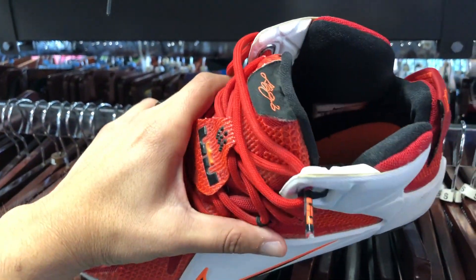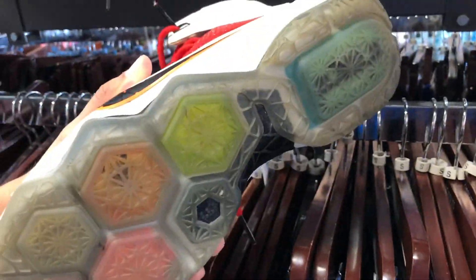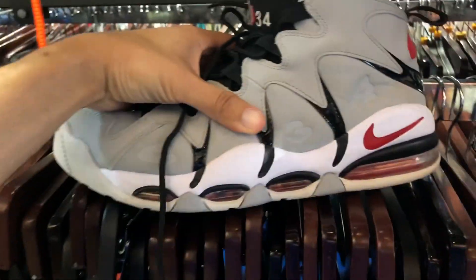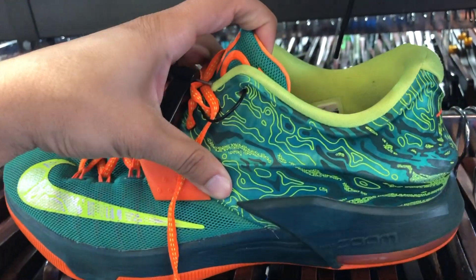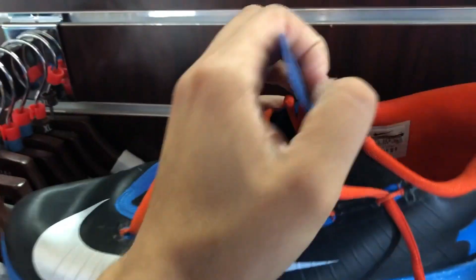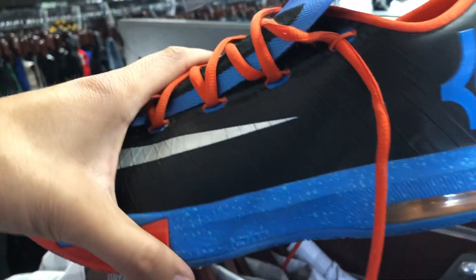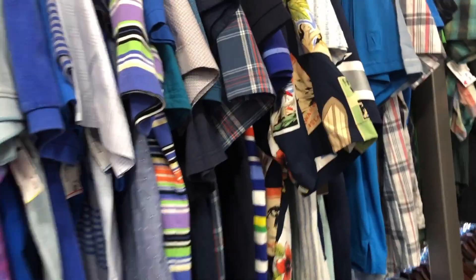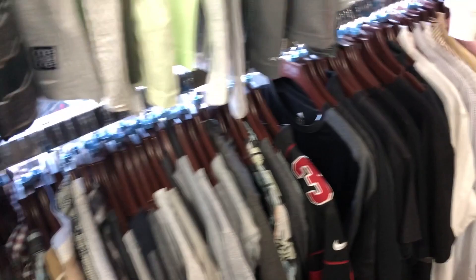Men's section: LeBrons, $42.99, in pretty bad shape all around — at least for that price. Check out the Barkleys, $50, size 12 — gray and red. Next to them, KDs, $25, size 13. More KDs, $37.99, size 11 and a half, OKC colorway.